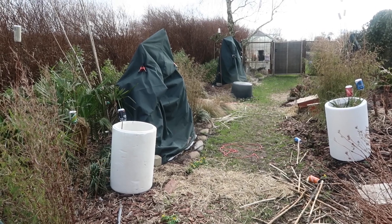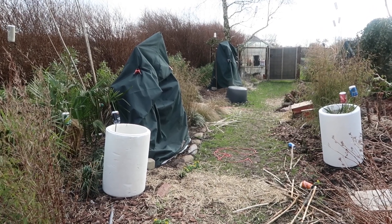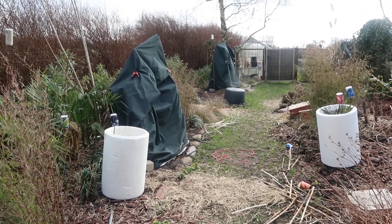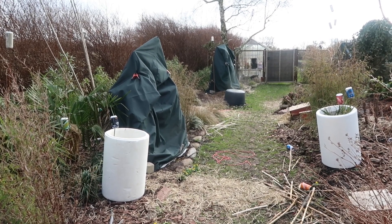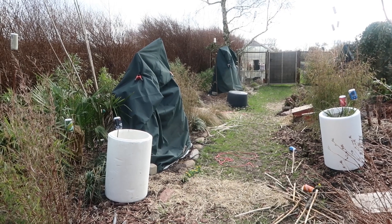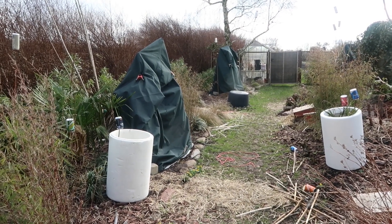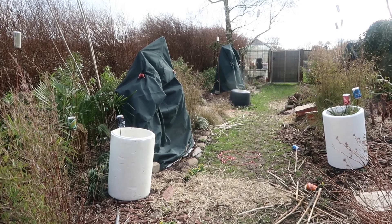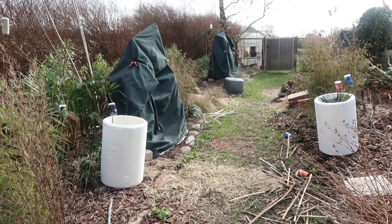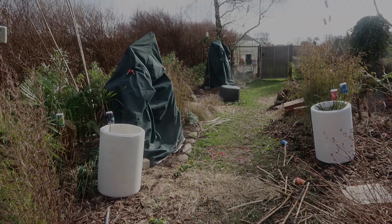Those dark fleece bags that we covered the banana plant with this year as a trial, they all flew off. So we don't know if the banana plant made it. Time will tell. Now we've tried to weigh them down with some heavy rocks in case it happens again.